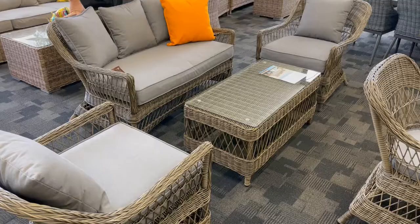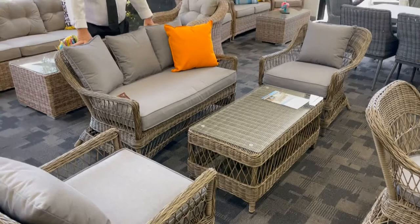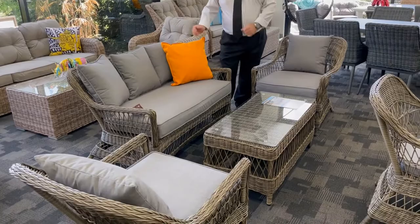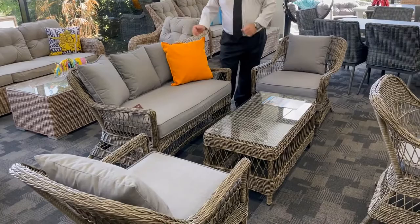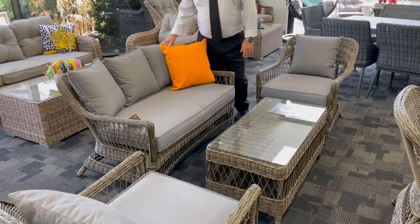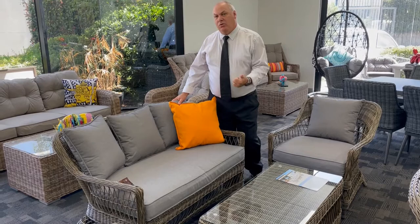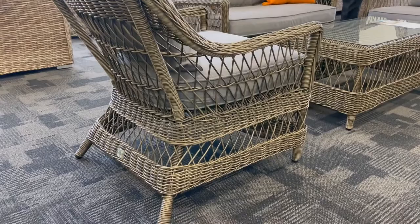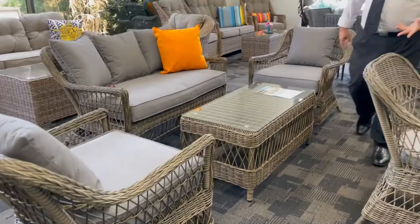Now to the pièce de résistance — the classic open weave style of wicker outdoor furniture. This is called the Long Island, introduced as a two-seater with two single chairs and a coffee table. It is full round wicker throughout. It's coming with a gray olefin cushion, though we're looking at two color options. We'd also like to introduce the four-piece and five-piece dining in the same classic open weave style table and chair.